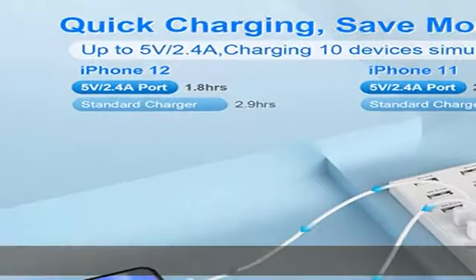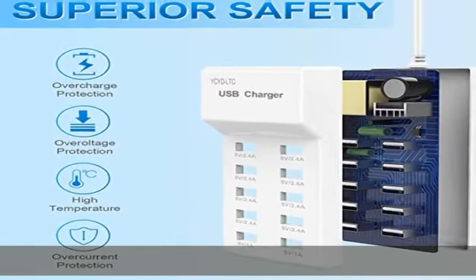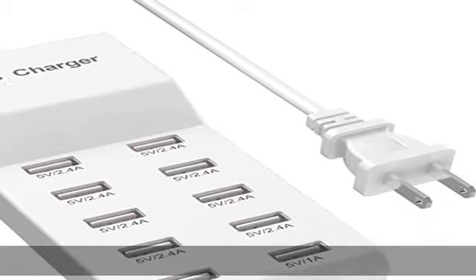USB charging station upgraded smart technology automatically detects and adjusts the charging current to obtain the fastest charge for your device. Charging has never been safer — with overcharging, overheating, and short circuit protection built in.